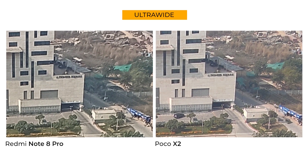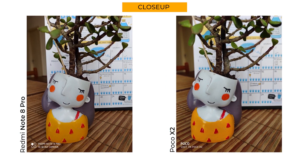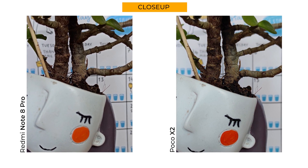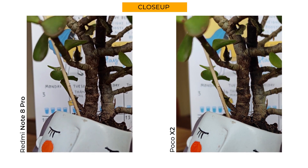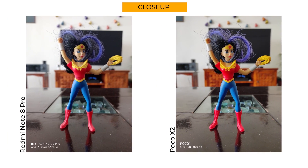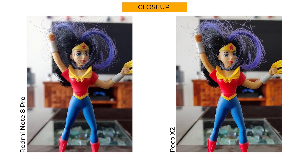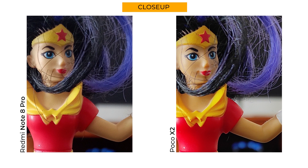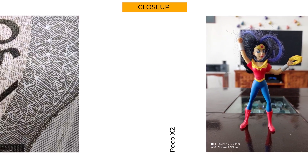Looking at close-up samples, I'm hard pressed to find any differences — it's almost like the same phone captured the picture. Exposure levels are identical and so are the details. When it comes to colors, the Note 8 Pro is slightly more accurate. In the second sample, the Poco X2 may look oversaturated but those are the actual colors; the Note 8 Pro has muted them slightly for a natural look. Both phones don't botch up the reds, so I'd call this round a tie.